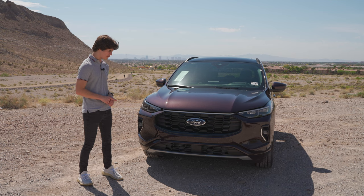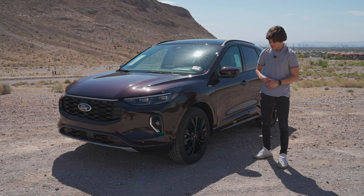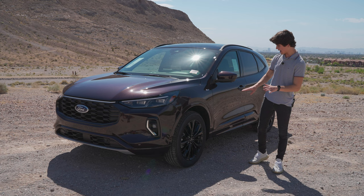Moving on to the side of the new Escape, there are some things to talk about starting with the 19-inch optional rims that you can get on the ST-Line Elite. They're polished black — the standard ones are more of a machined steel look — but these polished black ones look nice and good with the Cinnabar color.